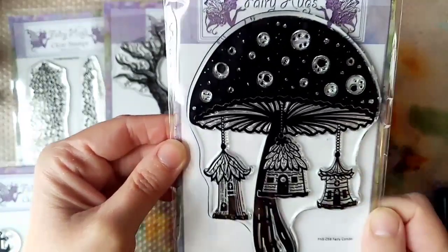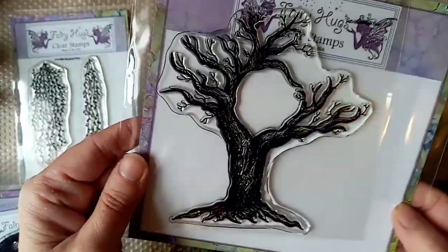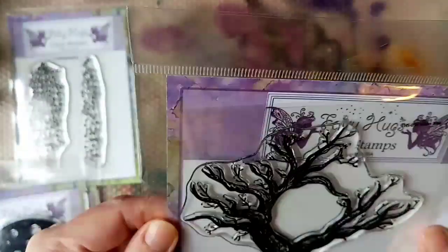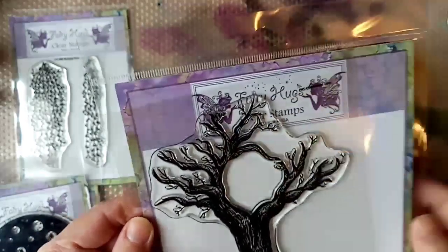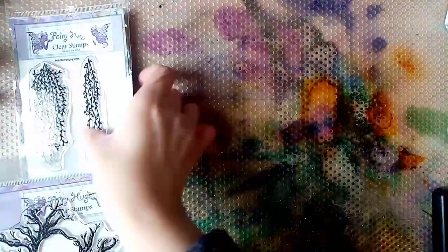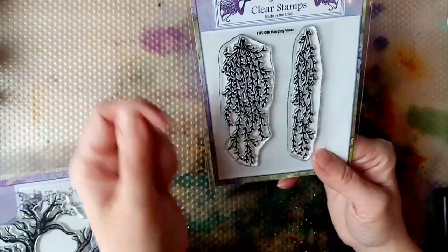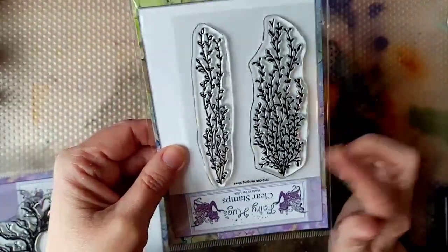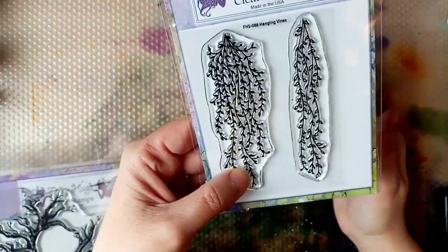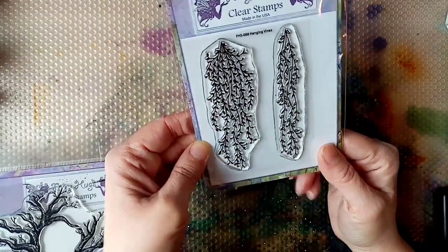We've got the fairy condo design — that was one of the first ones I saw and thought I've got to get myself that one. Really unusual design, love the toadstool on this one. I have got an obsession with trees, so any tree stamp out there I will get. This is called the moon tree — it's a beautiful design and lends itself well to hanging things off. Then we've got the hanging vine stamp, which has been used on our channel for seaweed, and you can also use it this way for a hanging vine effect. I'll put links to all of these in the description.